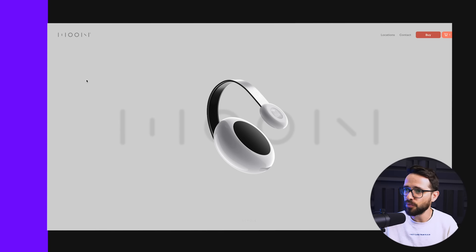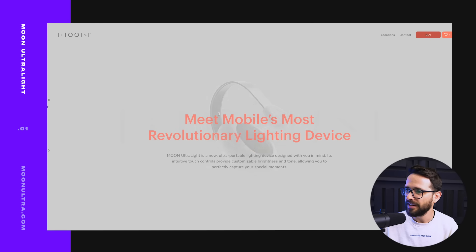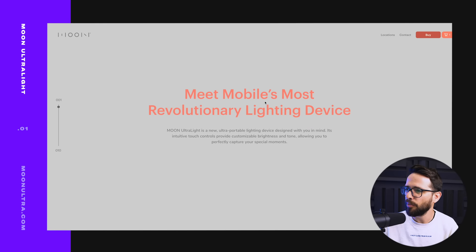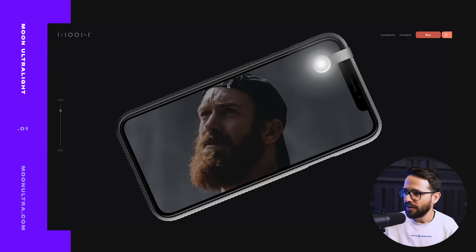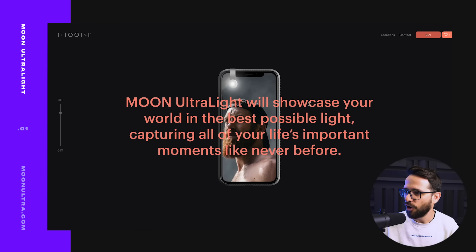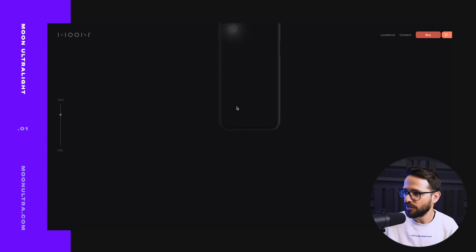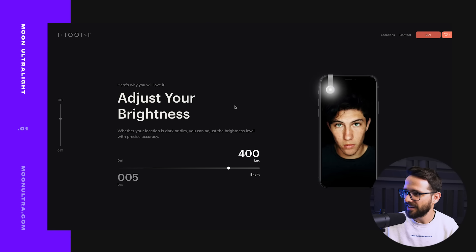Some brands are taking things to the next level, creating really interesting web designs and experiences to sell their products and tell stories. The first one is called Moon. When you first land on it you don't really know what it is, but then you start scrolling — there's a really nice scrolling experience — 'mobile's most revolutionary lighting device' — and then you start to understand it's a light for your phone.